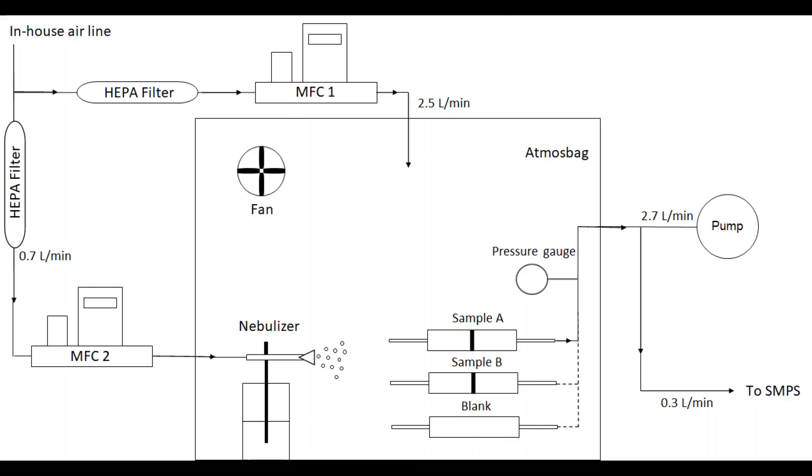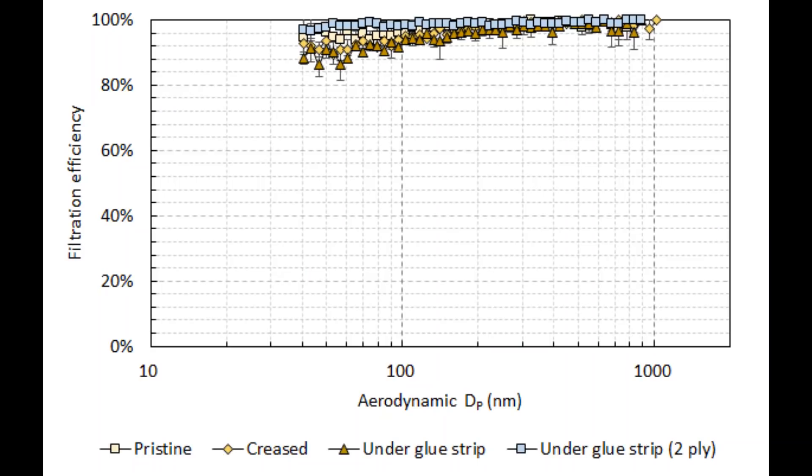This diagram shows our experimental setup. Briefly, we generate sodium chloride particles from a nebulizer, and we measure what passes through our samples A and B, and also through a blank, using a scanning mobility particle sizer. Here are the results showing filtration efficiency as a function of particle size from about 40 nanometers up to 1,000 nanometers, or 0.04 microns to 1 micron.